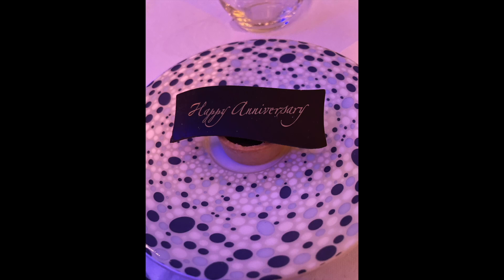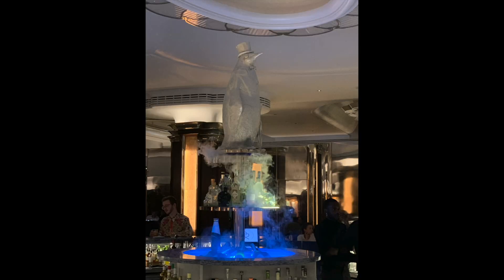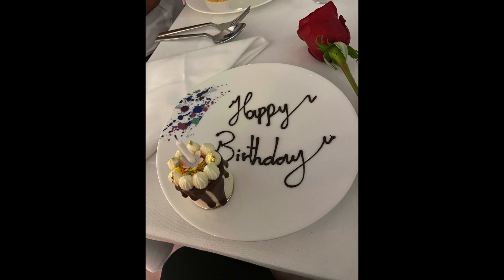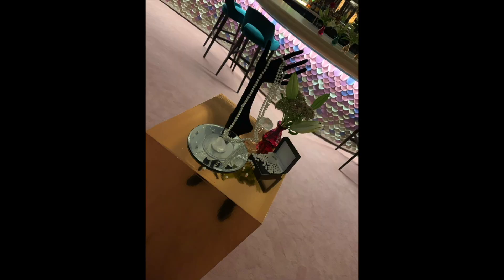And it's these nice little touches that keep me coming back to Park Row. Since they opened in August of 2021, I think I've been there over a dozen times and celebrated birthdays, anniversaries and even Christmas there. Each time, the service has been exceptional.